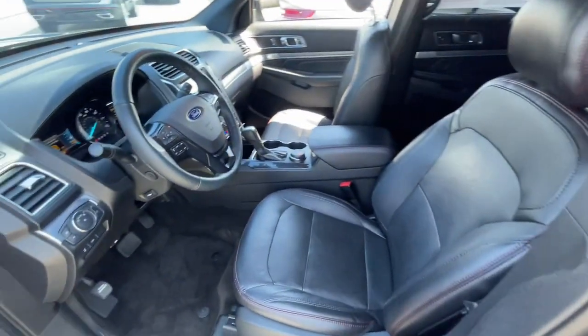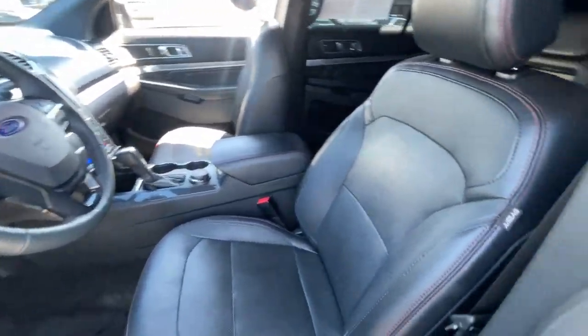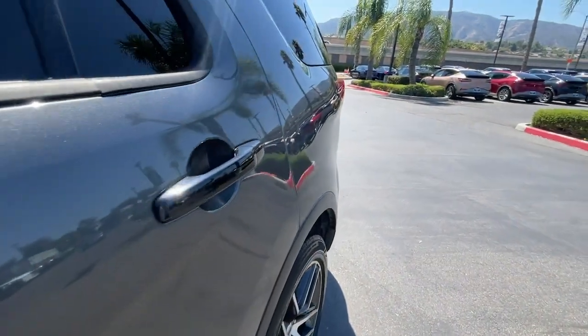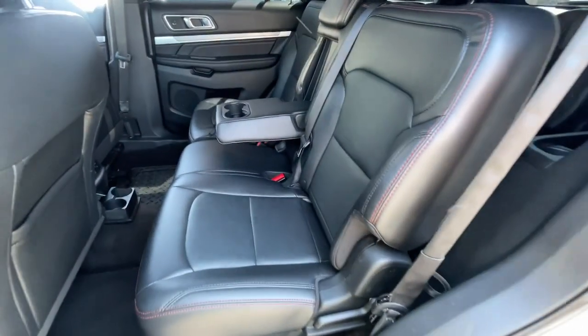Heated steering wheel, Apple CarPlay and Android Auto, navigation system, keyless entry, moonroof, power passenger seat, heated mirrors, fog lamps, satellite radio, power lift gate.